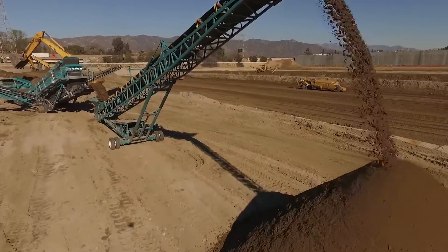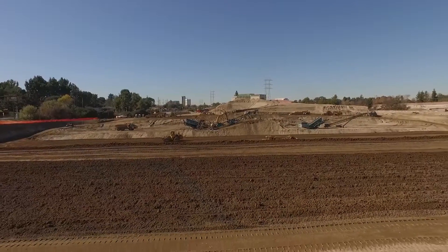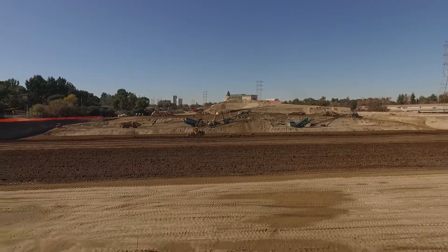Once completed, the entire Headworks project area will be restored into passive recreation parkland. When the tanks are done, we're going to have them backfilled with soil and create park space on top. The rest of the property will be returned to a wetlands area, all open to the public for public access, and tied into the L.A. River and L.A. River improvements.